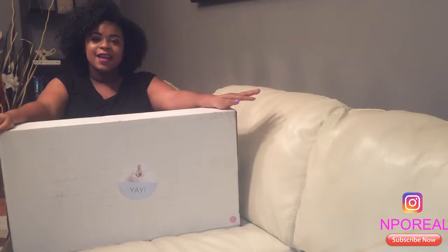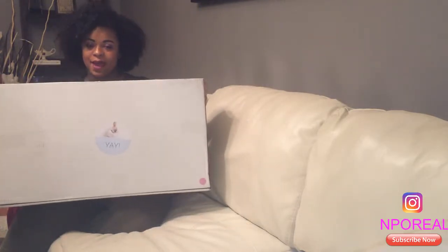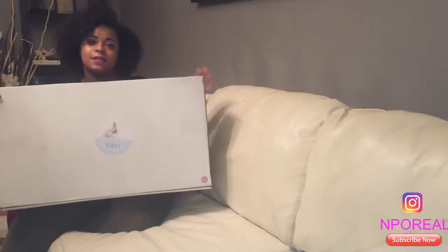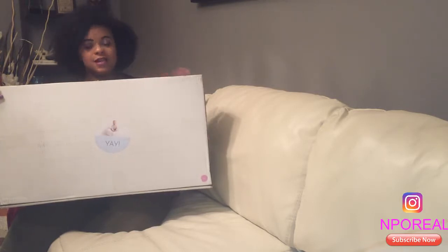Hey you guys, so today was a good day — the mail came and what I got is a package from Snuggle Me. I'm gonna go ahead and unbox it on camera so you guys can see it as soon as I see it.